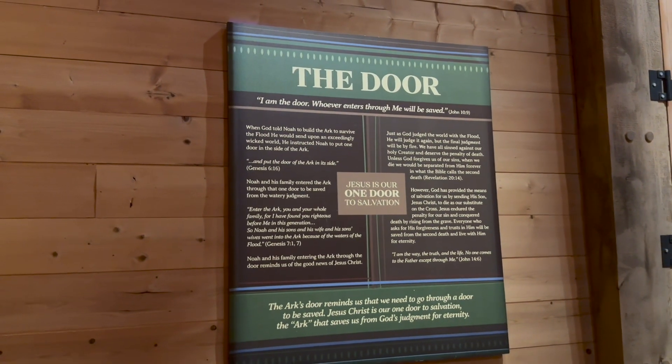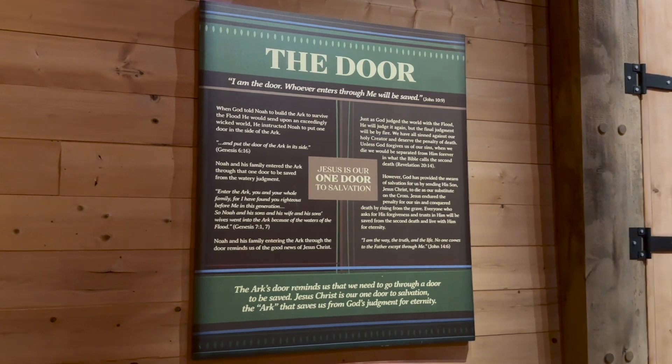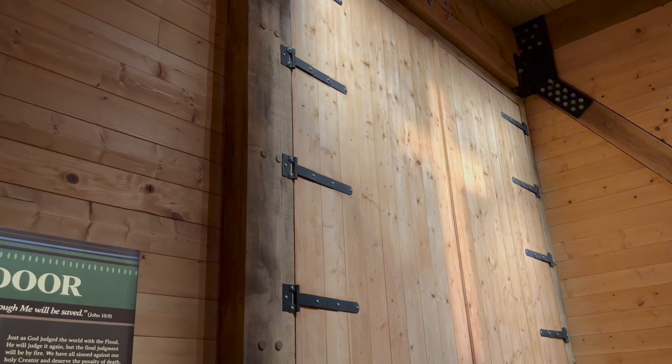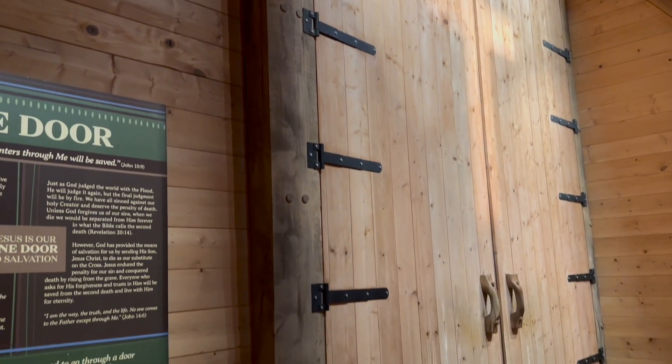The door here with the light shining a cross on it is a very popular place to take photographs, as you might expect.